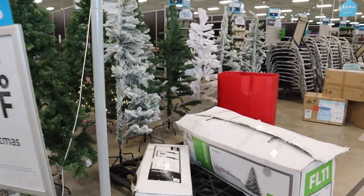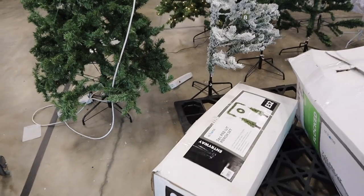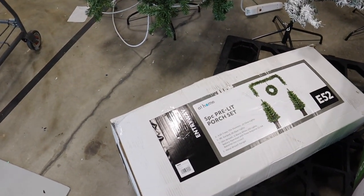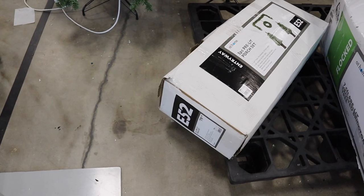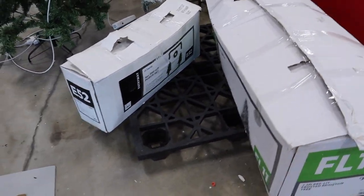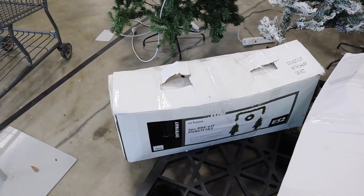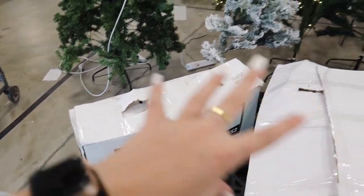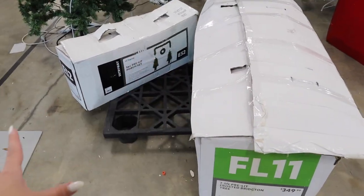I want to first show you what they do have for Valentine's Day — it's just this little end cap behind me and another small section. But I also want to show you what's in front of me. They still have some Christmas trees and Christmas decor for 75% off. This five-piece pre-lit porch set is originally $80 and it's on clearance for 75% off — you get a wreath, two potted trees, and a nine-foot garland. My only issue is it looks like it's been open, so some lights might not work or something could be missing. But check your store if you're looking for a tree for next year — they still have a decent amount and they are heavily discounted.